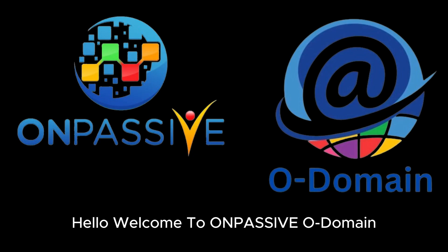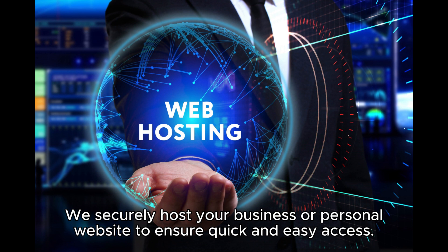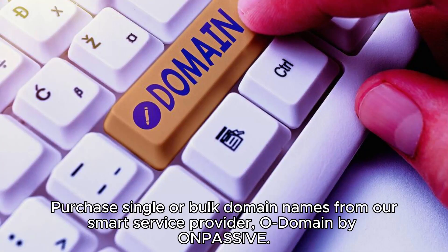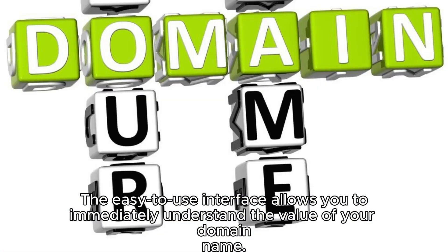Welcome to OnPassive Odomain. We securely host your business or personal website to ensure quick and easy access. Purchase single or bulk domain names from our smart service provider Odomain by OnPassive. The easy to use interface allows you to immediately understand the value of your domain name.